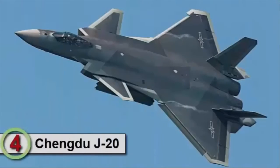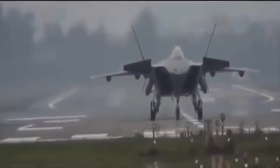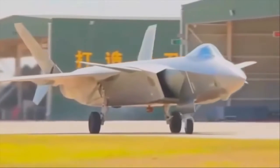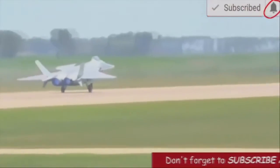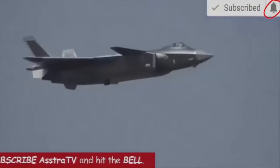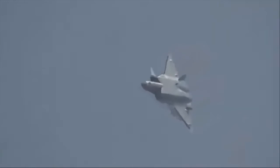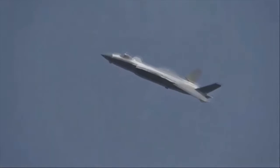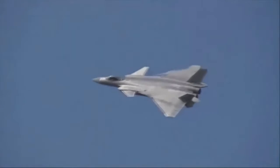Number 4 is the Chengdu J-20. The Chengdu J-20 is the new Chinese stealth fighter. It was designed to compete against other fifth-generation fighters, such as the US F-22 Raptor and Russian PAK FA. Low-rate initial production of this stealthy aircraft commenced in 2015, but the first operational fighters were delivered to the Chinese Air Force in 2016. The J-20 is a medium and long-range air superiority fighter with a secondary ground attack capability. The new Chinese warplane is considered an advanced fourth generation, rather than a true fifth-generation fighter.